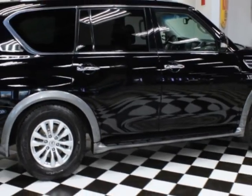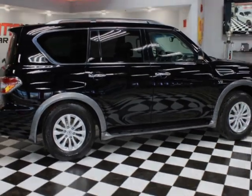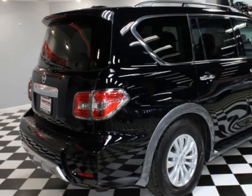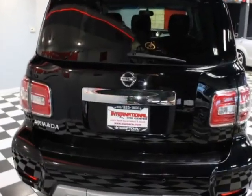This vehicle gets an estimated 13 miles per gallon in the city, and an estimated 18 on the highway. This vehicle boasts a 5.6-liter 8-cylinder engine.